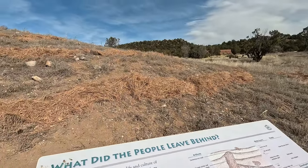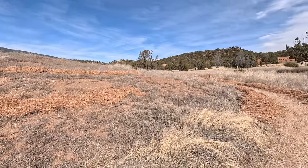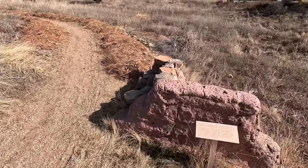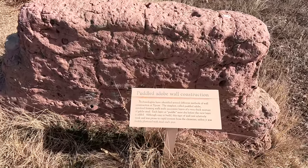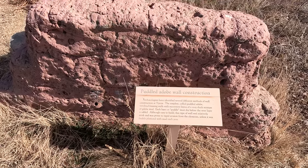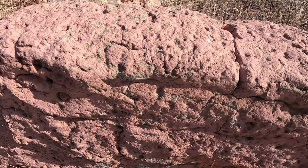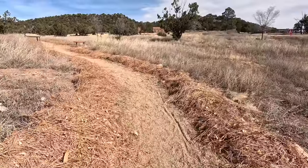You can see these lines of pine needles here. Apparently these are put up for some sort of erosion control along the path and the sites. There are several different types of adobe wall construction here at the Tejeras site, and this is the simplest form, called puddled adobe — just a very thick layer of adobe mud.